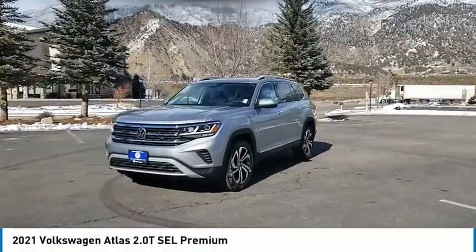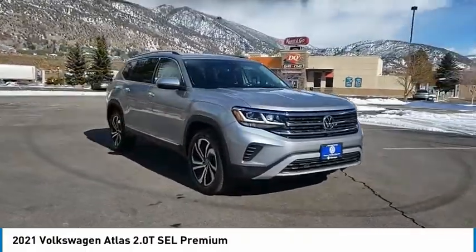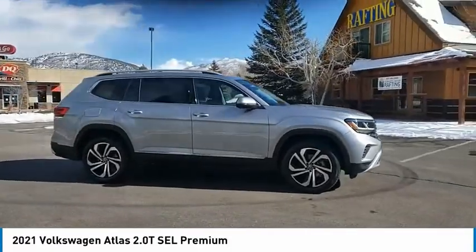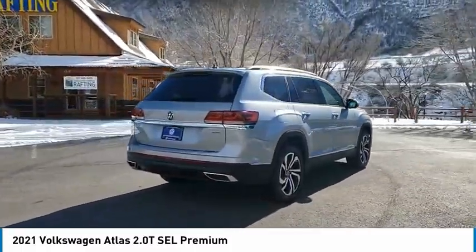Make a great choice today with the 2021 Atlas. The Volkswagen Atlas provides you all the flexibility you'd expect from a crossover vehicle with three rows of seating. The Atlas also features the latest in audio and safety technologies. This vehicle has less than 100 miles.